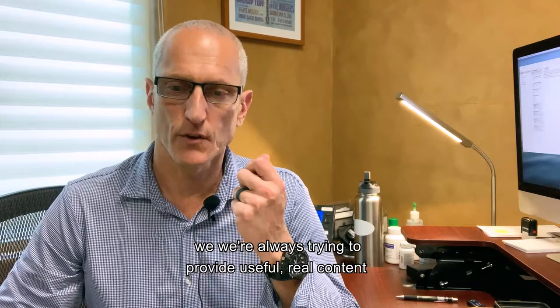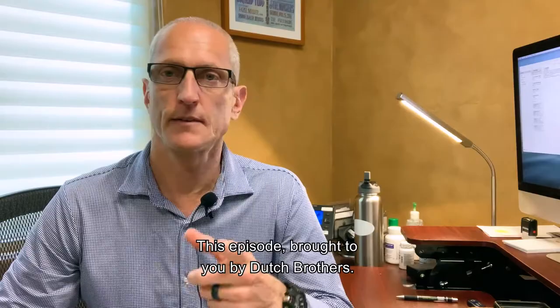Hi guys, Dr. Ken Starr with The Wellness Group here in a Royal Grande. We are experts on addiction medicine where we're always trying to provide useful, real content regarding substance abuse treatment and medication assisted treatment.